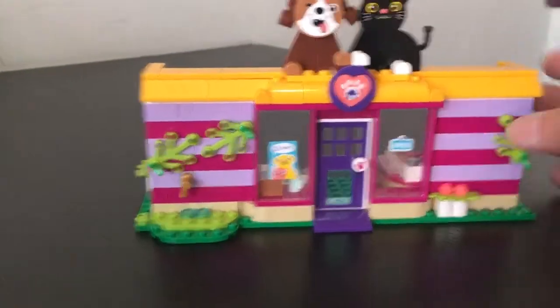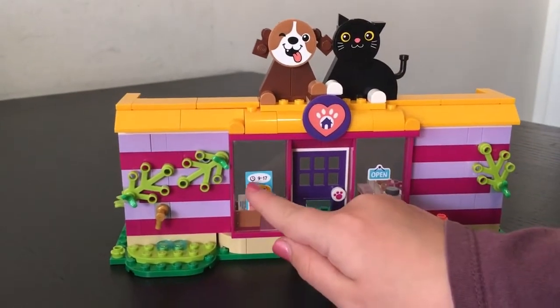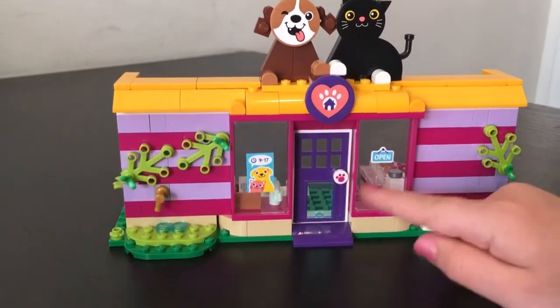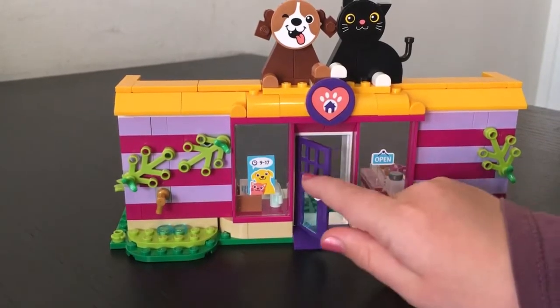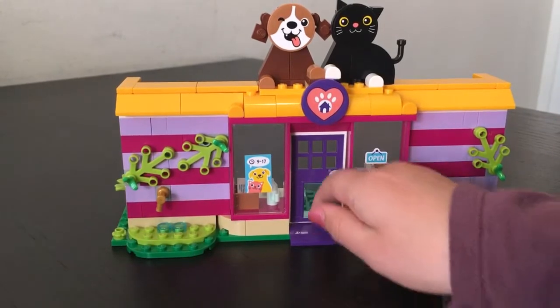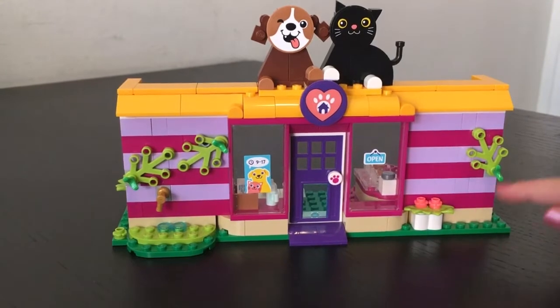So right now we have the cat and the dog up there and then the little symbol. We've got the time from 9 to 17 in military time. And then it's open and you can open and shut the door. And then there's a cool Lego doggy door that you can open and close.